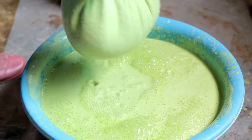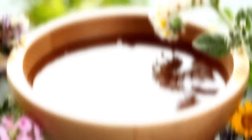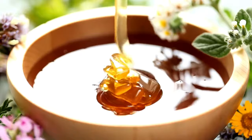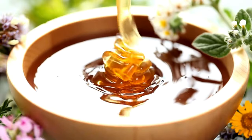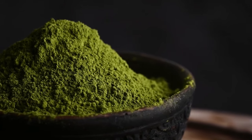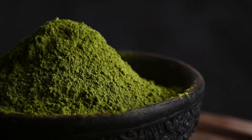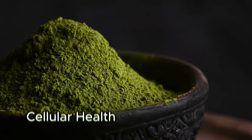Matcha Latte: Whip up a creamy matcha latte by whisking a teaspoon of matcha powder into hot water. Add a splash of milk or a plant-based alternative and sweeten with a drizzle of honey or maple syrup. Matcha, a powdered form of green tea, is known for its high concentration of antioxidants and can support cellular health.